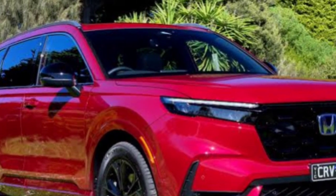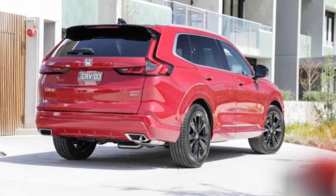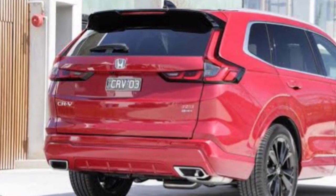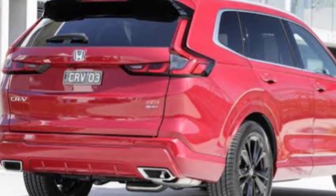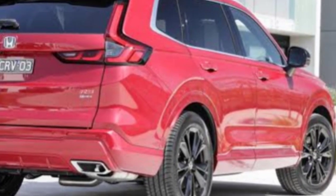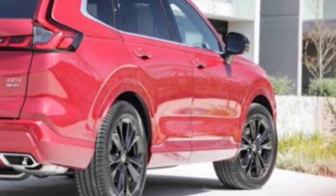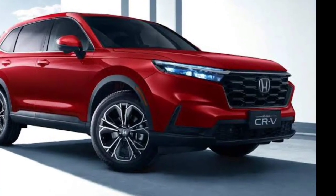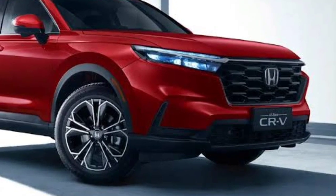The Honda CR-V adds a Sport L trim level for 2024, and starting prices are up across the board. The new Sport L bridges the gap between Sport Hybrid and Sport Touring Hybrid trims, and like those two is only offered as a hybrid. Front-wheel drive is standard and all-wheel drive is optional for the new trim level.